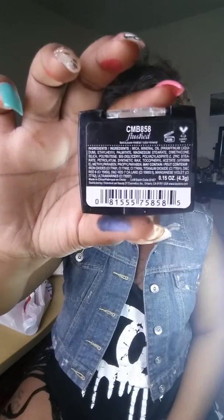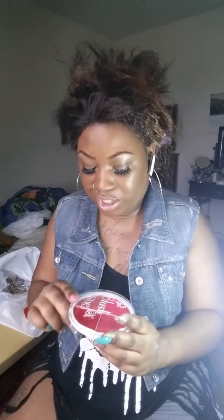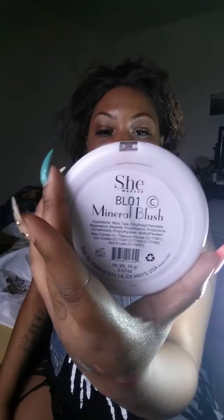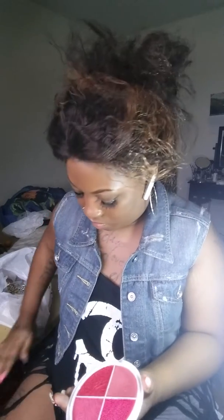I also got this LA Colors Mineral Blush in Flushed from that beauty supply store. Then I got this She Makeup blush set in color BL01. Let me swatch those — they're very pigmented too, very pigmented. I love pigmented stuff. Those are the blushes I got from the same beauty supply store.